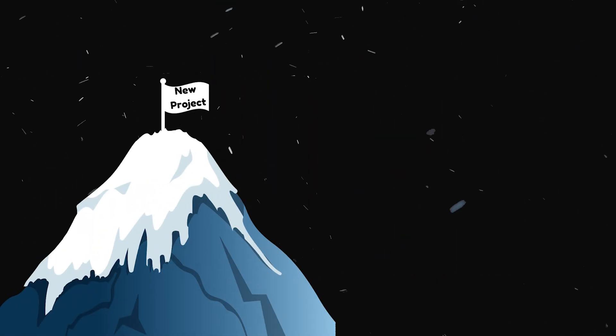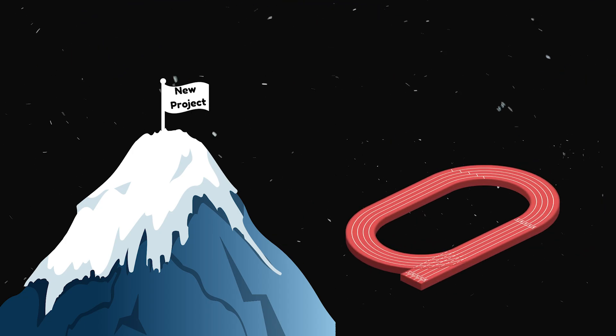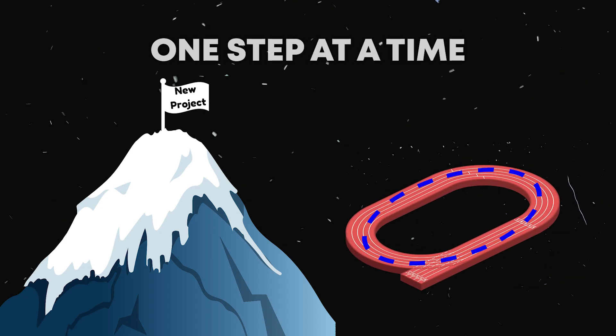So if you're starting a coding project but all you see ahead of you are the ice caps of the Rockies, then remember this: break it down into a marathon composed of manageable sprints, and take it one step at a time.